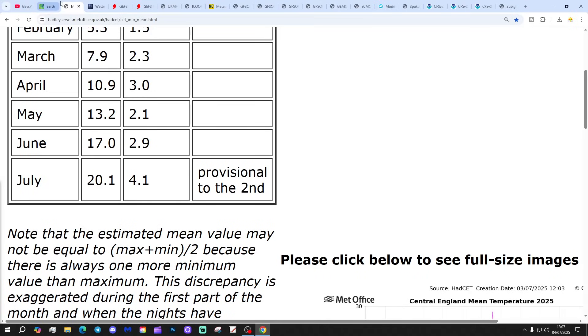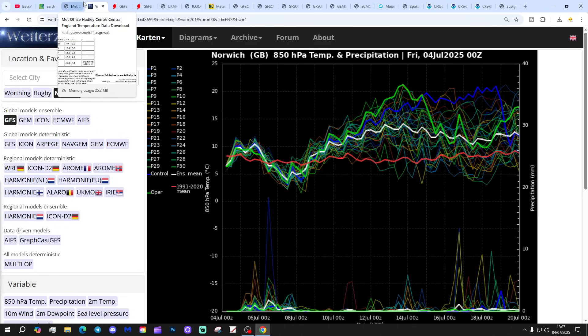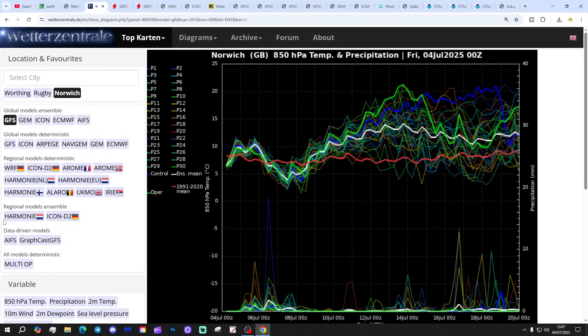So next week, these are the GFS Upper Air Temperature and Precipitation Ensembles for the next couple of weeks, looking at Norwich today. The red line is the 30-year Upper Air Temperature average for Norwich. At the moment we're not deviating too far from long-term 30-year averages. It's even a bit above average the next day or so, and then a bit below average early next week.